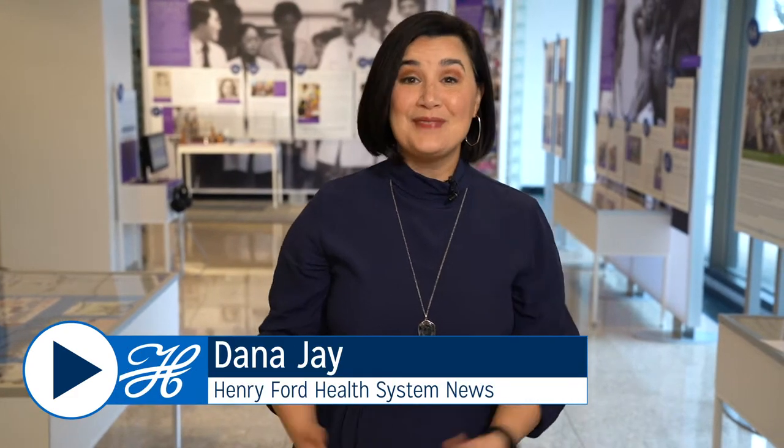Hi, I'm Dana Jay and this is Henry Ford Health System News. Happy New Year! We're excited to bring you another year of great stories about how our team members go above and beyond for their patients, our community, and each other. We're going to start this time around at Henry Ford Medical Center Cottage, where one team member turned a photo op into an opportunity to help a patient.